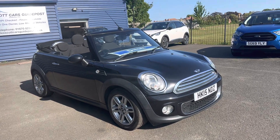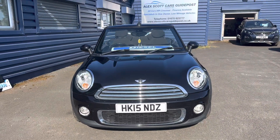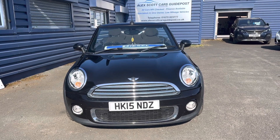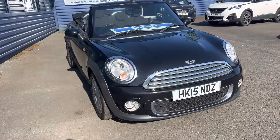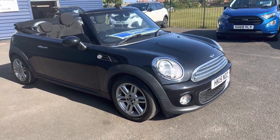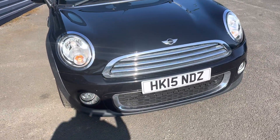Welcome to Alex Scott Cars. Today we have a lovely Mini Convertible — a lovely car for a day like this, nice and sunny and hot. This is the black Mini Cooper D Convertible, it's the 1.6 diesel engine. It's really cheap on road tax, only 20 pounds a year, hence why it'll be really good on fuel economy and miles to the gallon. The reg is HK15 NDZ, registered on the 17th of June 2015.